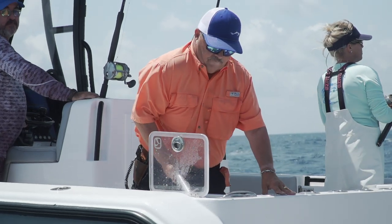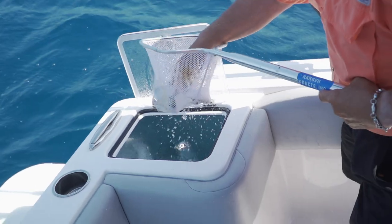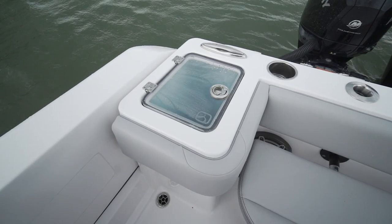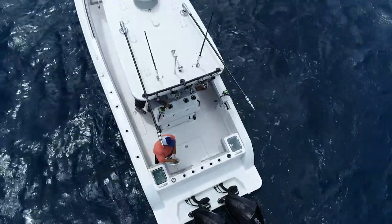Why dual live wells? When we're on a hot fight, I'm not going over to push somebody out of the way so I can get to the live well and get my next bait. You've got your baits in your corner, I've got my baits in mine — and by the way, I probably picked out the best ones for myself.